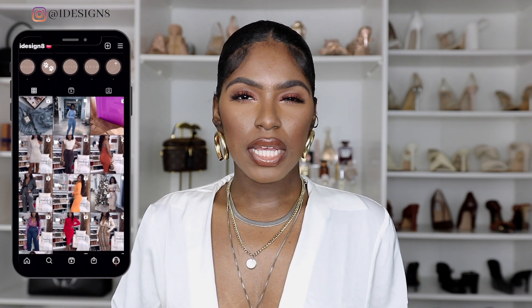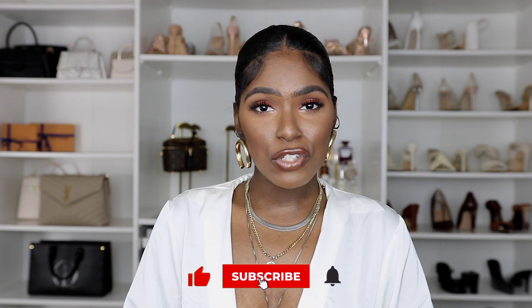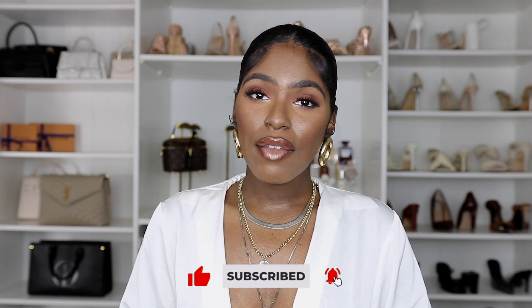Hey babes, welcome to my channel if you're new, and welcome back if you've been here. Today's video we are going to be doing some spring must-haves surrounding body care, skincare, as well as fragrances. I cannot wait to talk to you guys about some of the things I think you should grab for spring. Don't forget to like, comment, and subscribe if you're new — I'd love to have you join the fam. Everything will be linked in the description box below.